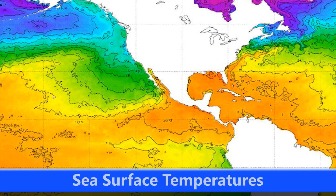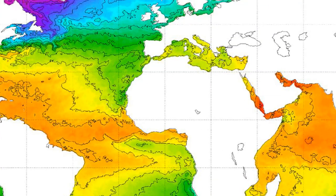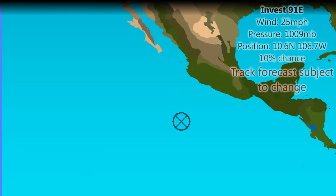Looking at the sea surface temperatures, you can see very warm temperatures — 28 degrees or above over many parts of the Eastern Pacific and the Atlantic, in the tropical regions for these areas. There are also warmer waters towards the Northern Bay of Bengal and the Northern Sea of Arabia, with warm waters in those gulfs.